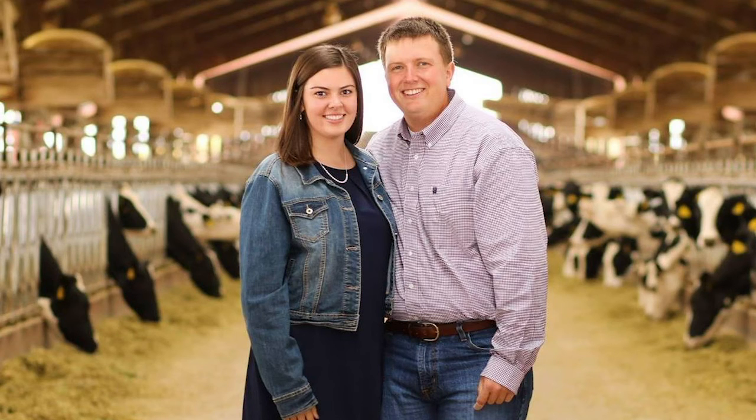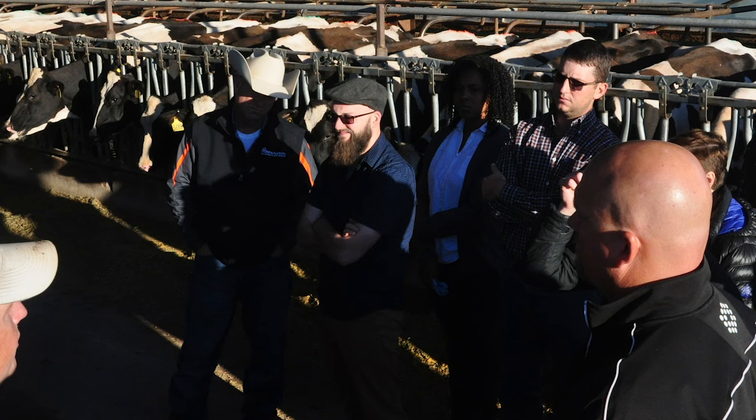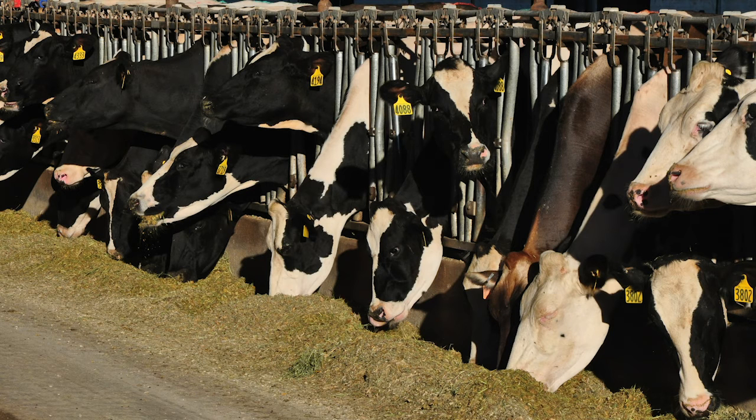On day two, we started at Vanderland Dairy. The dairy was built in 2002 and is run by second generation farmer Eric Vanderland and his wife Melanie. We visited the milking parlor, where 3,500 cows get milked five times a day. The entire milking process only takes three to five minutes, but it's an eight-hour day for both Eric and Melanie.